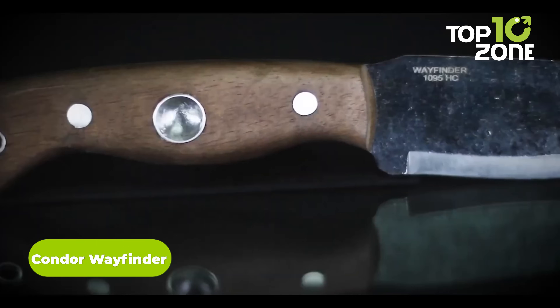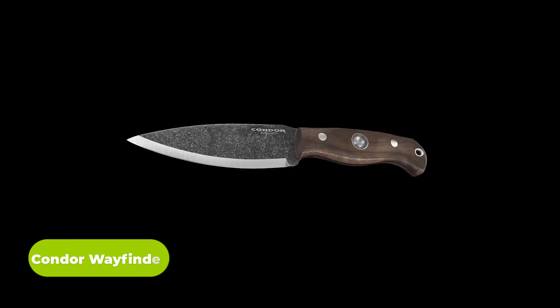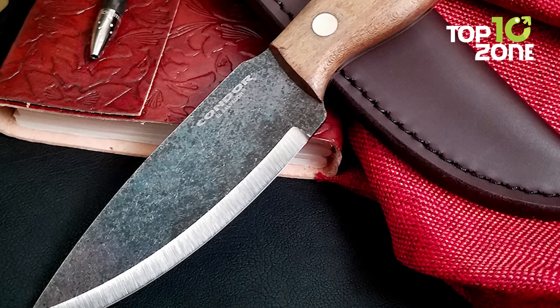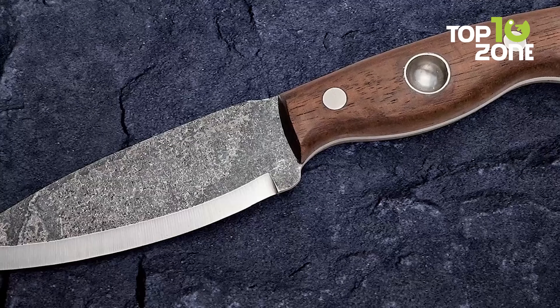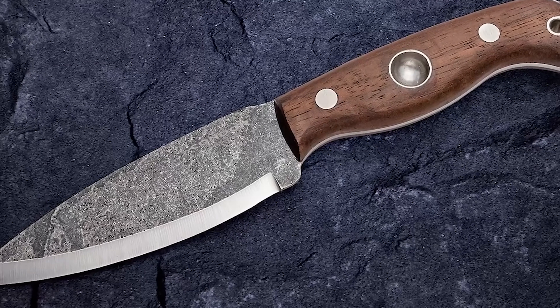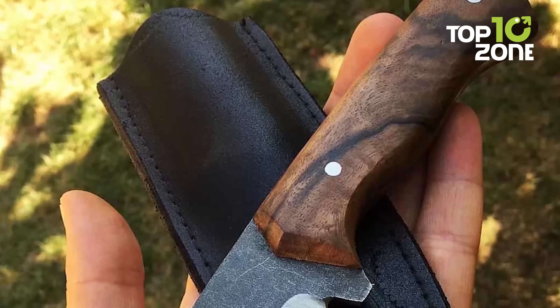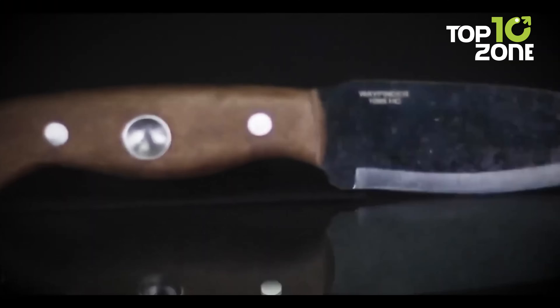Survival just isn't complete without a capable knife, like the Condor Wayfinder — a proven one to make a quick way out of anything worse. This finely crafted knife comes with a spear-point blade made out of 1095 high-carbon steel. The Scandinavian grind makes it an absolute workhorse with a perfect edge for demanding jobs. Its gray plain edge finish gives it an aggressive look, and what makes it exquisite is its handmade walnut handle and genuine leather sheath.